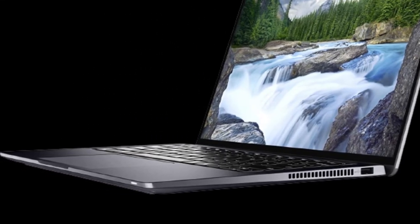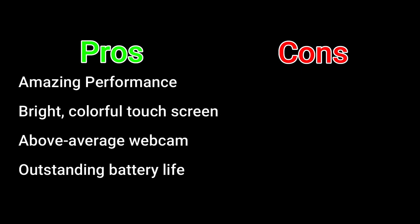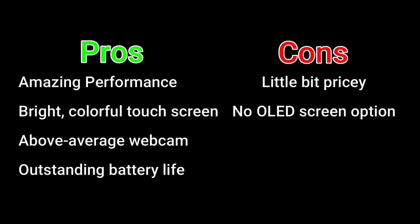Now let's talk about the pros and cons. Pros: amazing performance, bright colorful touchscreen, above average webcam, outstanding battery life. Cons: a little bit pricey, no OLED screen option.